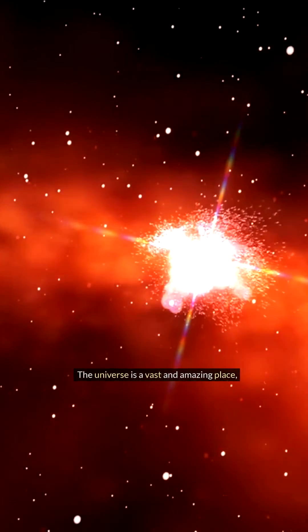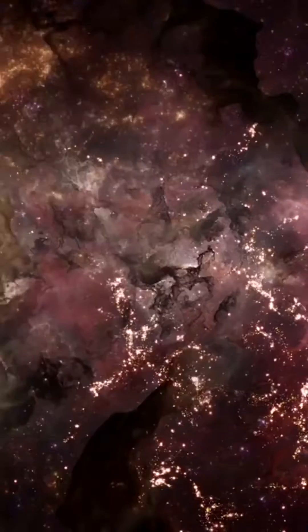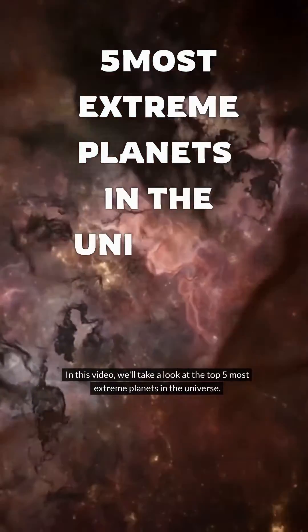The universe is a vast and amazing place, and it's home to all sorts of extreme planets. In this video, we'll take a look at the top 5 most extreme planets in the universe.